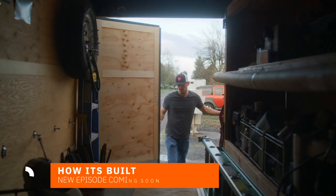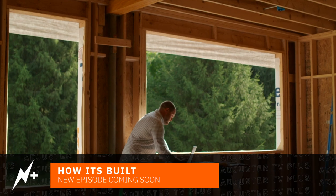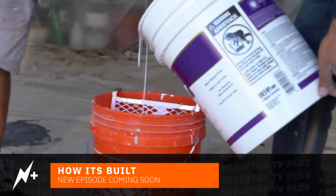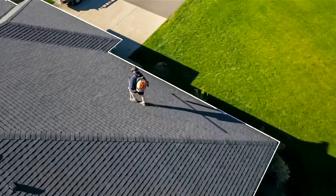How It's Built shows you exactly how construction components like roofing and siding are torn off and installed, so that you can better negotiate with contractors, speak more intelligently with insureds, and write better estimates on claims that stay closed. Remember, you don't get paid until the claim is closed.